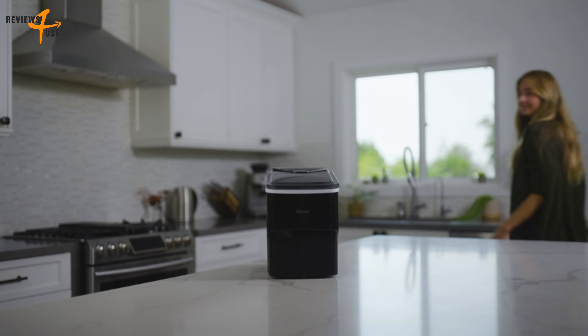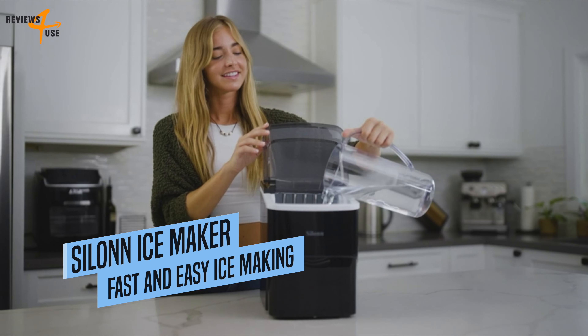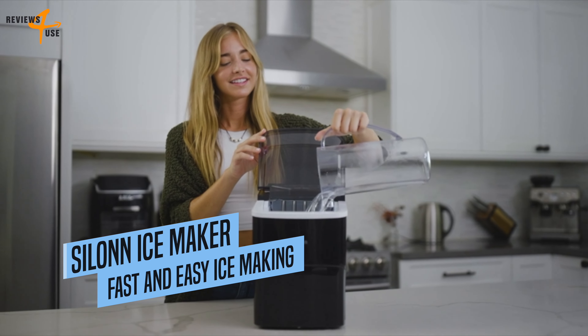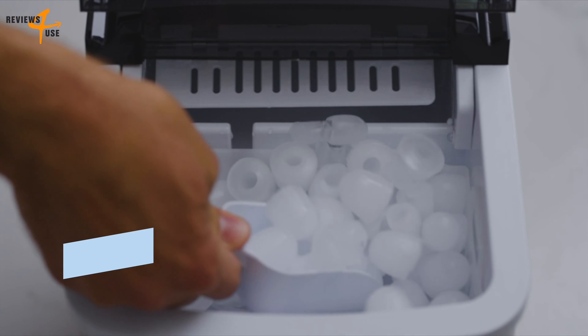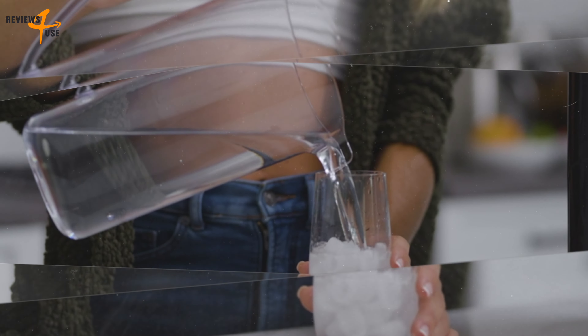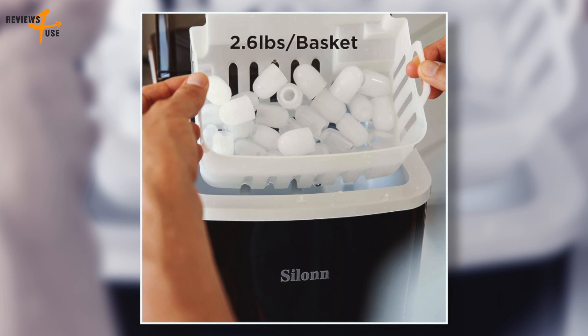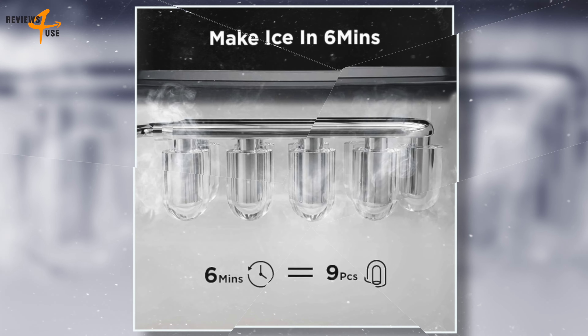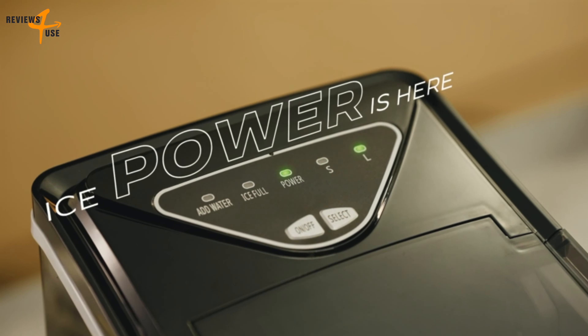The first one on our list is the Salen Countertop Ice Maker. It is a fast and efficient ice maker that can produce up to 26 pounds of ice in just 24 hours. With a water tank capacity of 2 liters, this machine can make 9 bullet-shaped ice cubes in just 6 minutes, so you'll never have to wait long for a refreshing drink.